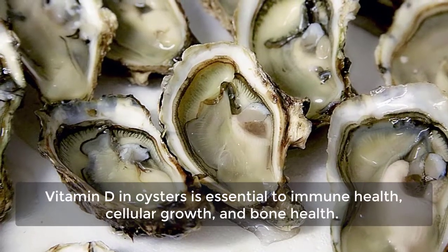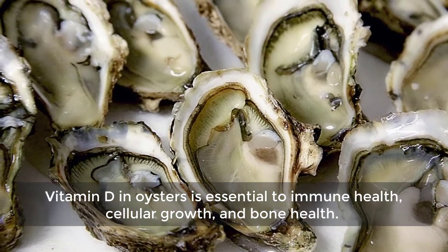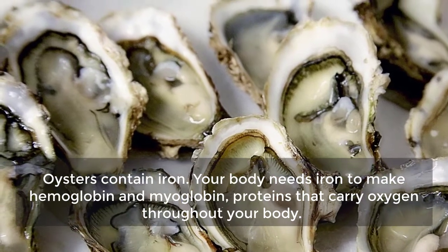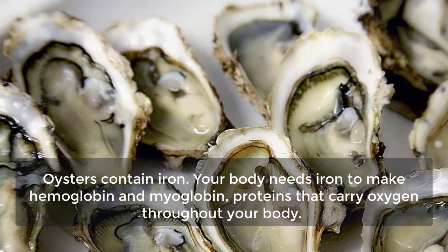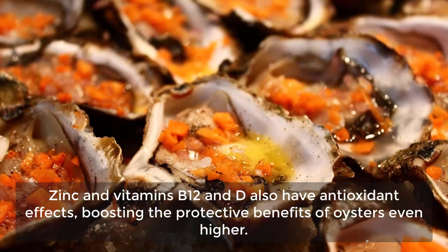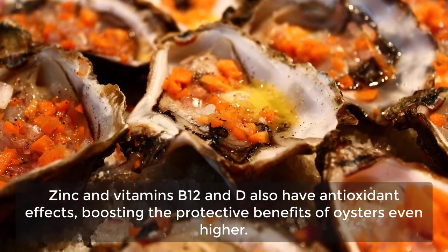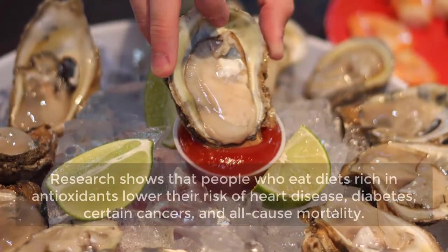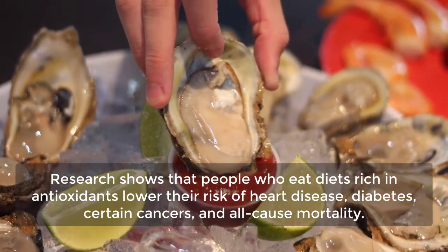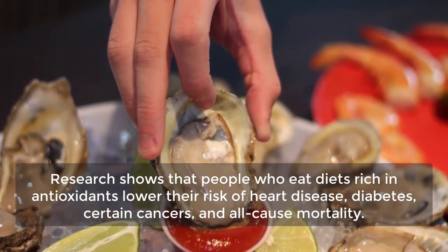Vitamin D in oysters is essential to immune health, cellular growth, and bone health. Oysters also contain iron, which your body needs to make hemoglobin and myoglobin — proteins that carry oxygen throughout your body. Zinc and vitamins B12 and D also have antioxidant effects, boosting the protective benefits of oysters even higher. Research shows that people who eat diets rich in antioxidants lower their risk of heart disease, diabetes, certain cancers, and all-cause mortality.